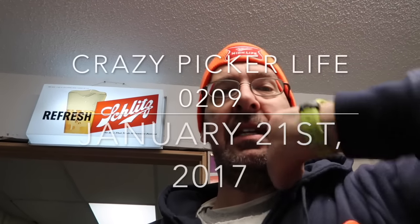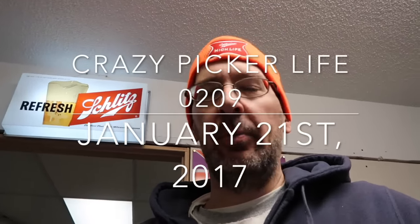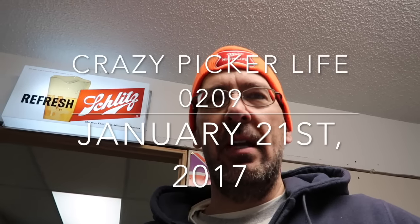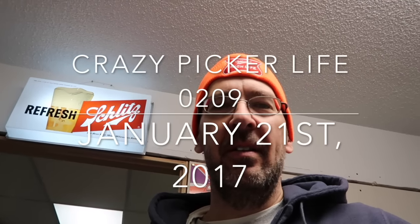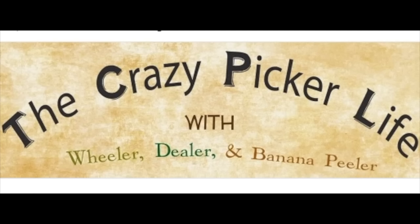We survived. We did a late question and answer session on Saturday — if you haven't seen that, that video is probably up. We got up early this morning with the idea of listing. Instead of going picking on the Crazy Picker Life with Wheeler, Dealer, and Banana Peeler — it's Saturday, it'd be a great day to pick, but instead we're in the office. Welcome fellow pickers and would-be adventurers. Dealer here with the Crazy Picker Life, Saturday in the office edition.